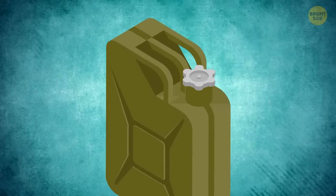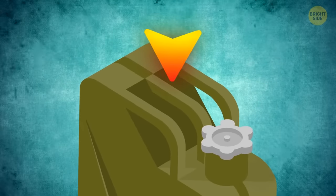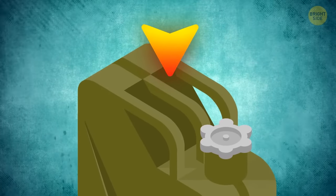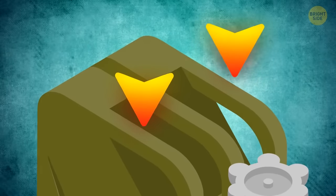Jerry cans have three handles for a reason. When you carry it alone, you use only the central handle to distribute the weight evenly. But if a friend wants to help, each of you grabs a side handle.